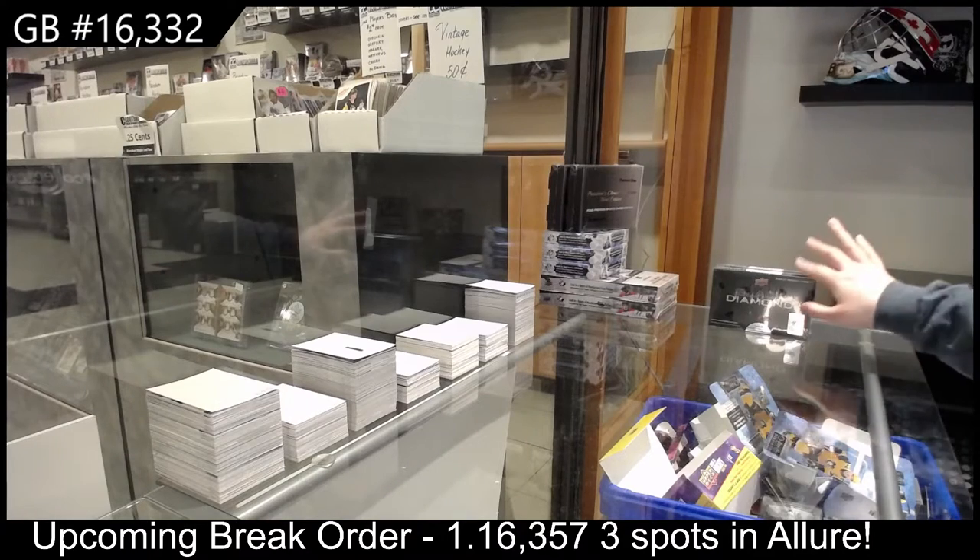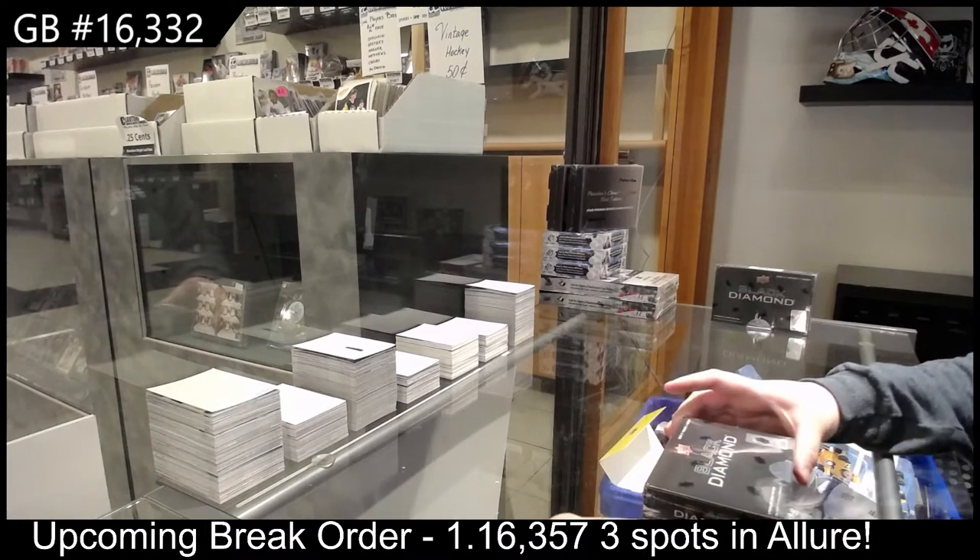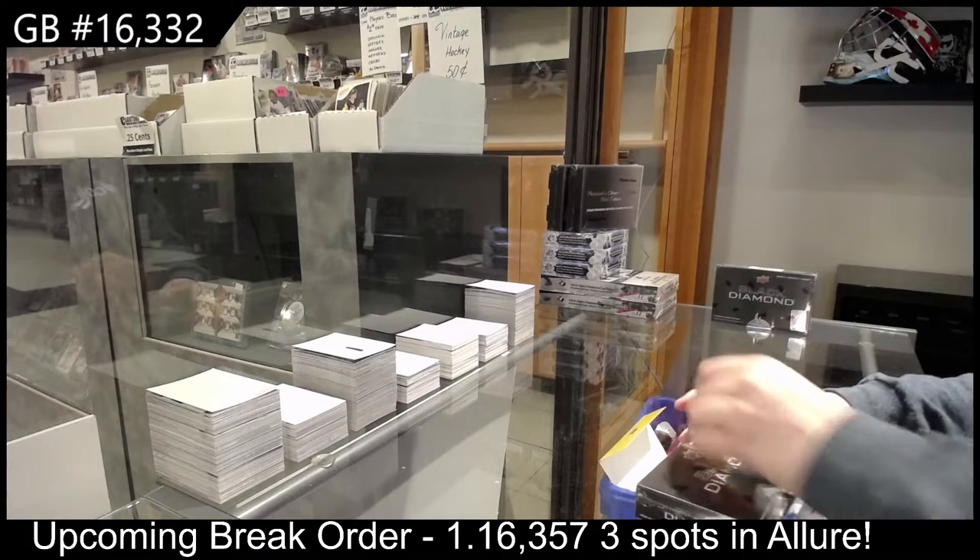Brake 16-332. We've got the 2021 Upper Deck Black Diamond 2-Box Brake.